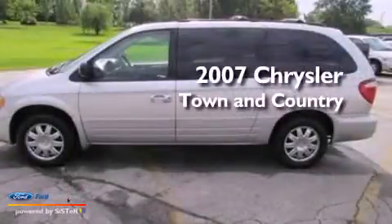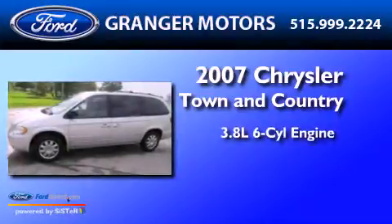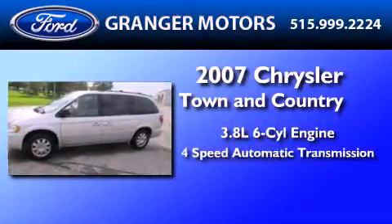This is a 2007 Chrysler Town & Country. It features a 3.8-liter six-cylinder engine and a four-speed automatic transmission.